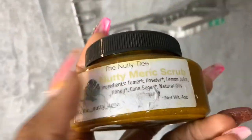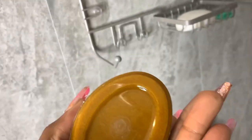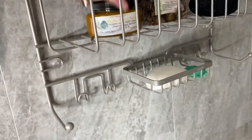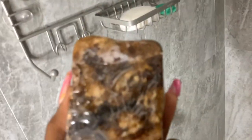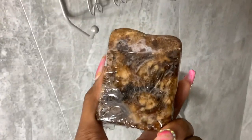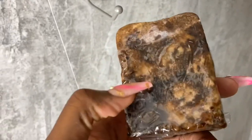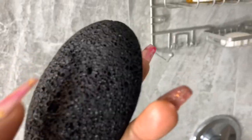Turmeric scrub — I will be using this in the video today. This is my turmeric scrub; I got this from the Nutty Tree. This video is actually sponsored by the Nutty Tree, so shout out to them for sending me some really great products. The African Black Soap — you know that if your black soap is a black bar, it's not authentic African Black Soap. Your black soap should be brown with black and light brown specks in it.